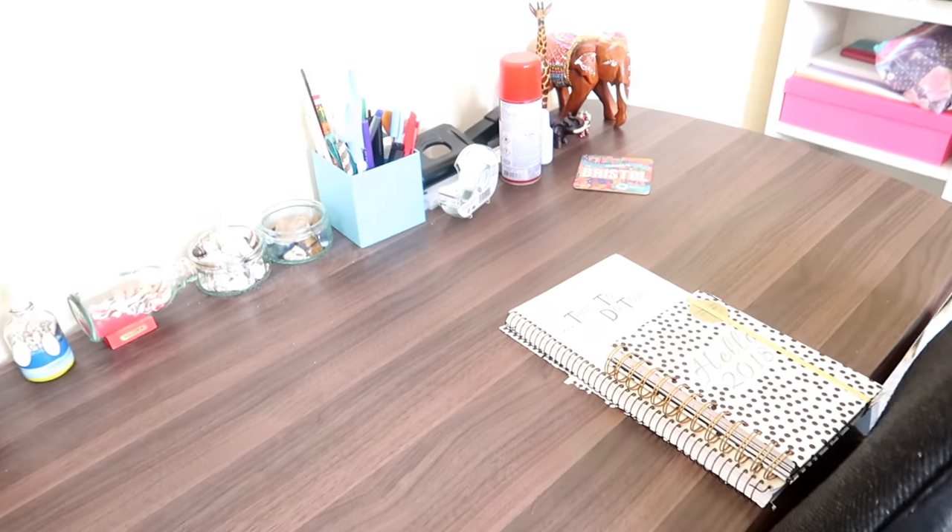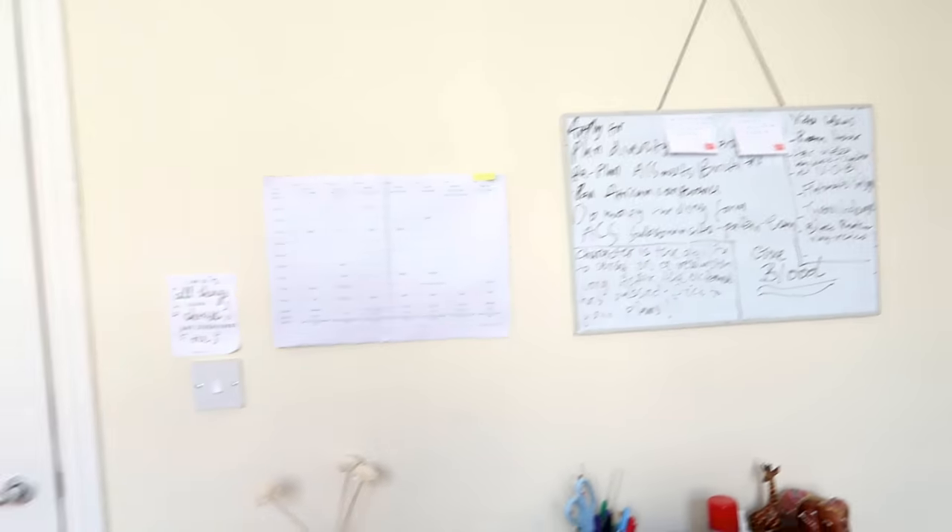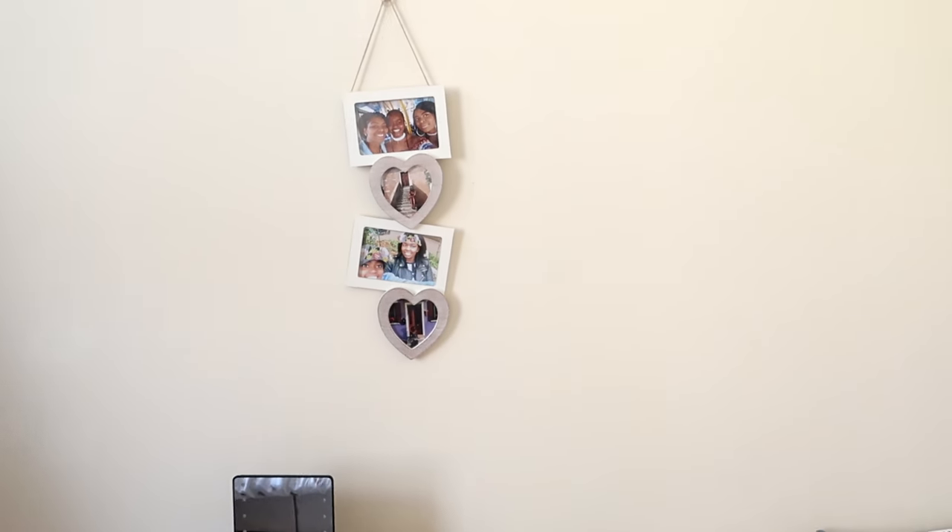I have this verse here that my friend made, my timetable, and a board to write down things I need to do.